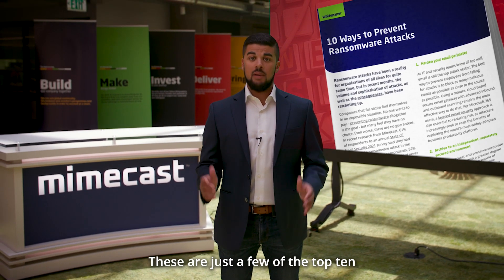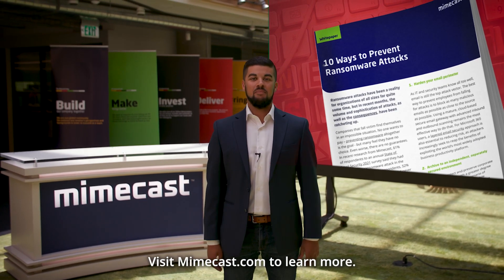These are just a few of the top 10 ways to prevent ransomware. Visit Mimecast.com to learn more.